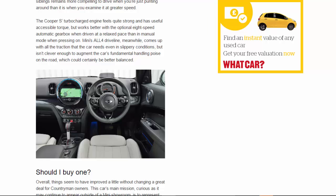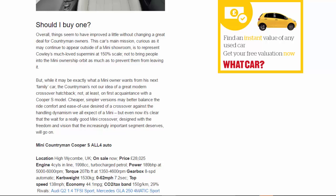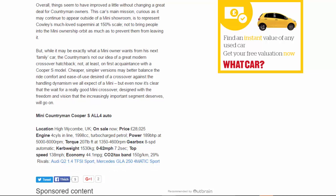Should you buy one? Overall, things seem to have improved a little without changing a great deal. For Countryman owners, this car's main mission — curious as it may continue to appear outside of a Mini showroom — is to represent Mini's much-loved supermini at 150 percent scale, not to bring people into the Mini ownership orbit as much as to prevent them from leaving it. But while it may be exactly what a Mini owner wants from their next family car, the Countryman is not our idea of a great modern crossover hatchback, at least not on first acquaintance with a Cooper S model. Cheaper, simpler versions may better balance ride comfort and ease of use against the handling dynamism expected of a Mini, but even now it's clear that the wait for a really good Mini crossover, designed with the freedom and vision the increasingly important segment deserves, will go on.